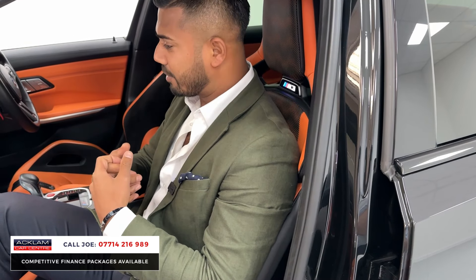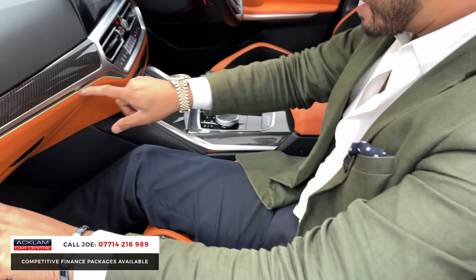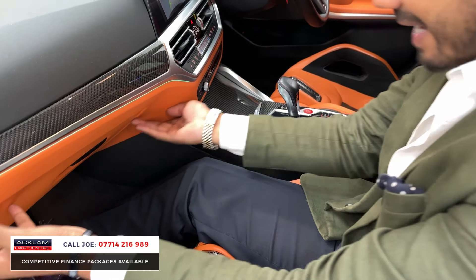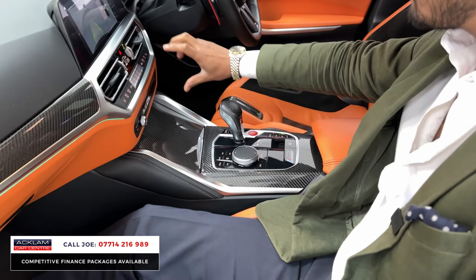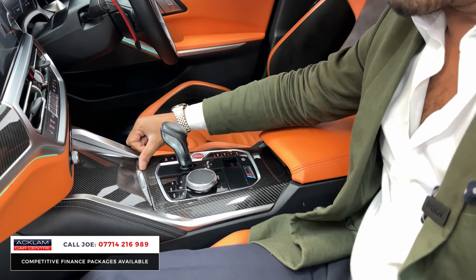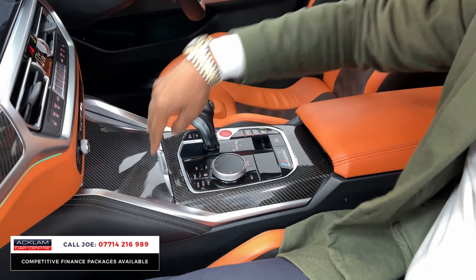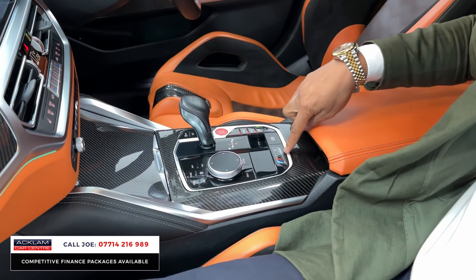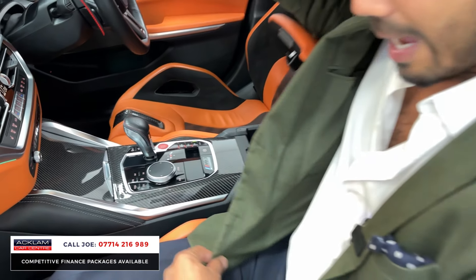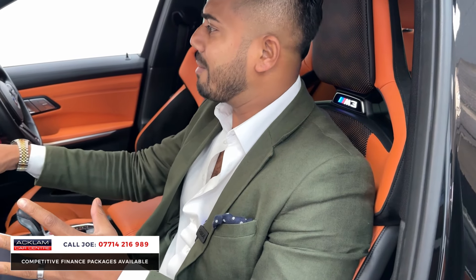There's the full carbon fiber interior inlays, the ambient lighting nicely positioned between the metallic and the leather, and extended leather around the center dash and driver's zone, with more leather around the knee pad area. Lift up the center armrest and you have the wireless charging pad, USB, twin cup holders, different driving modes, M3 Competition badging, and the Kaliami orange center armrest.